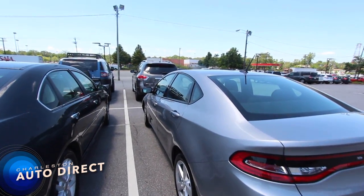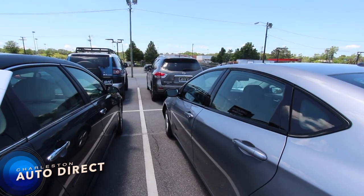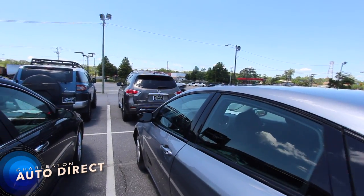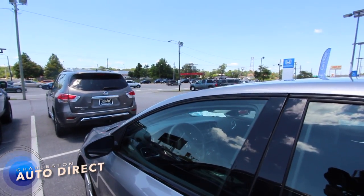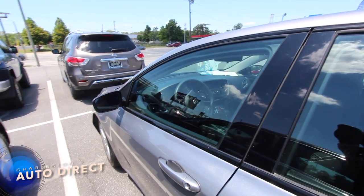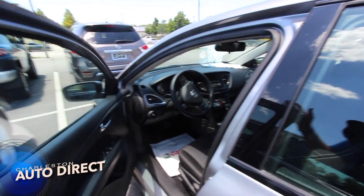If you're curious what the price is online for this vehicle today with Charleston Auto Direct, the price is $11,950. That's what we have listed on our website, but you'll notice there's a button with a line going through that price. That basically means click that button, send us an email, and we will quote you back an even better price than what's listed on the site. So you're definitely going to save a little extra money buying with us here at Stokes Honda North with Charleston Auto Direct.